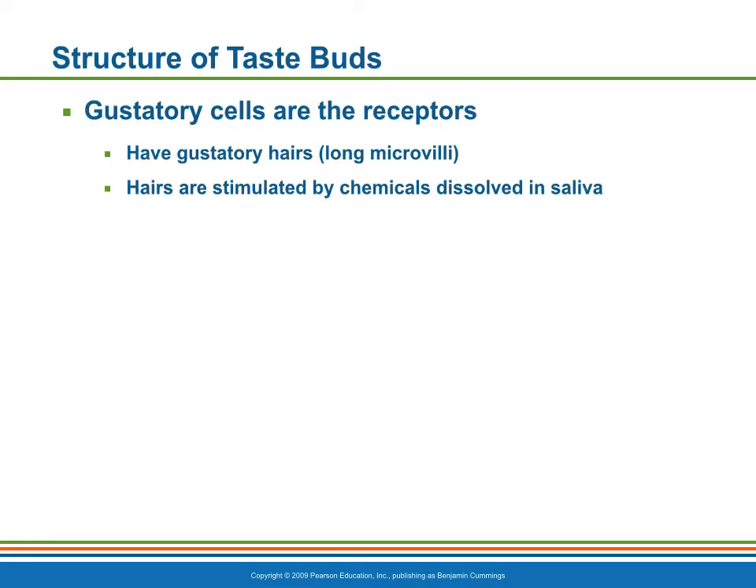The specific cells that respond to chemicals dissolved in the saliva are epithelial cells called gustatory cells. They have long microvilli, which are the gustatory hairs. These protrude through the taste pore, and when they are stimulated, impulses are transmitted to the brain.